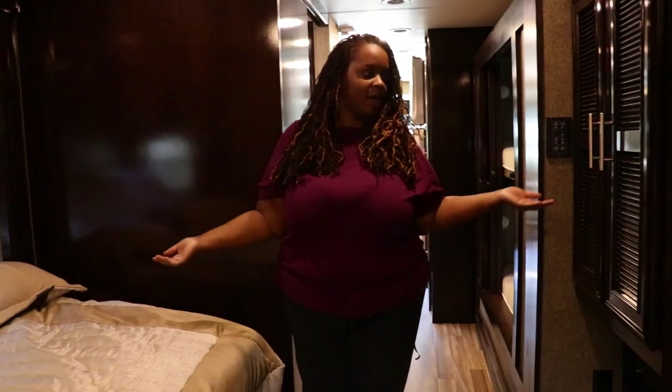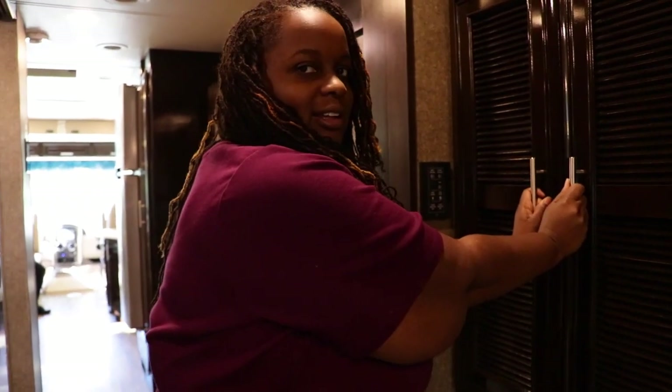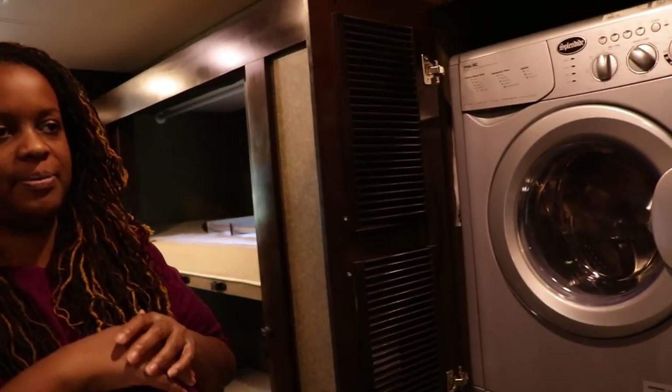Over here we have the master bedroom, which is something really cool. I bet you can't guess what's behind here. Shasha guessed it — a washer dryer! This is a combination washer and dryer. When I first got it, people were like you don't really want to use it that much. But I've been watching RV YouTube videos and they use it, so I will be using it. I don't want to go to the laundromat when you have one. We'll see though, because if it uses up all the hot water, that's not going to be good.